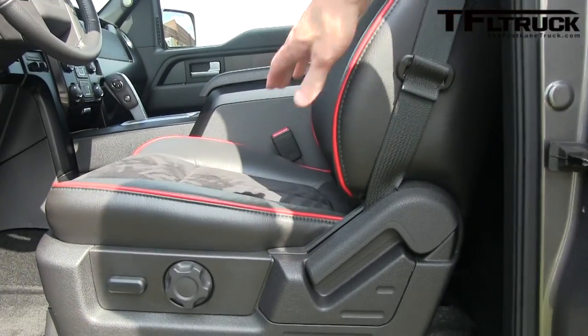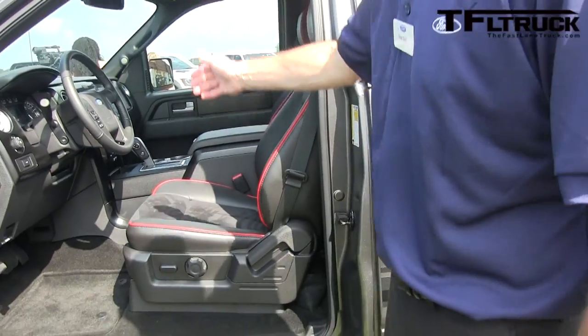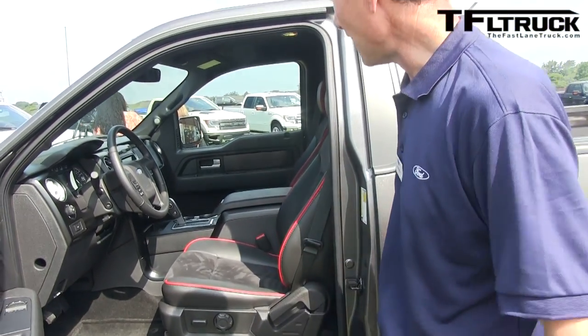If you look in the interior, this is the only regular cab that we build with bucket seats — leather buckets with Alcantara inserts, floor shifter, flow-through console. So we're really delivering both the interior and exterior design.